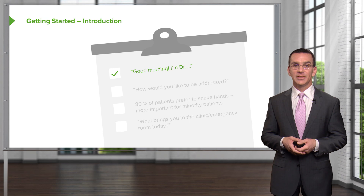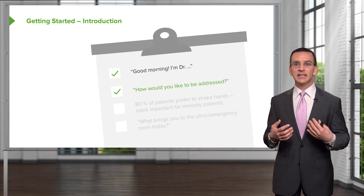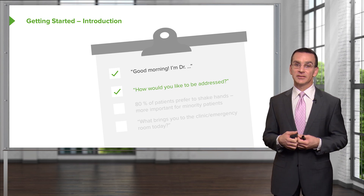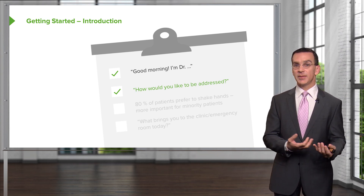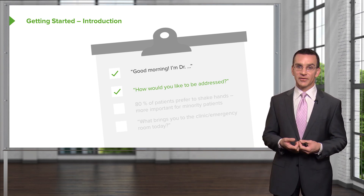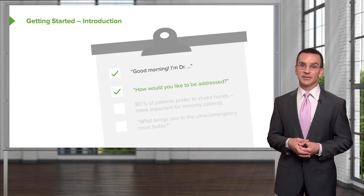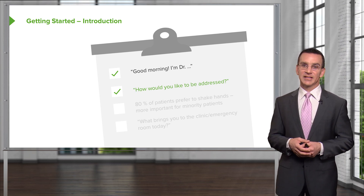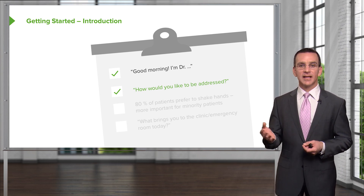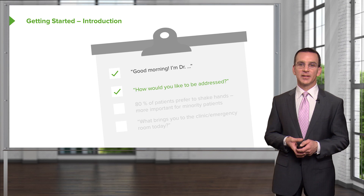One question I should ask more often is, 'How would you like to be addressed?' That's a really nice way to open, especially for a patient you don't know. Ask them what they would like to be called. For younger patients they may want to use their first name — certainly anyone under 21 I tend to use their first name — but a lot of my patients are older and I always address them as Mr. or Mrs. Ask them how they would like to be addressed; it's a really nice way to open a conversation.